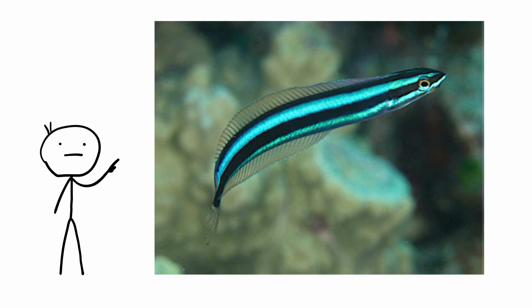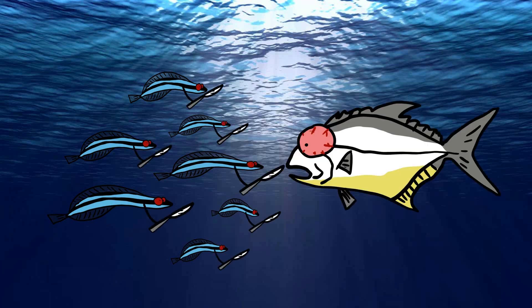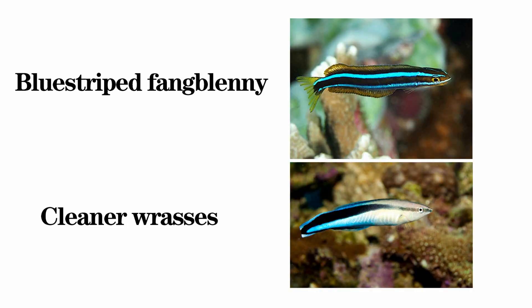The Blue Striped Fang Blenny is a small, colorful fish known for its remarkable ability to use mimicry and disguises for both protection and feeding. Found in coral reefs in the Indo-Pacific region, this clever fish has developed a unique strategy to thrive in its environment. Blue Striped Fang Blennies are masters of disguise, often mimicking the appearance of cleaner wrasses.